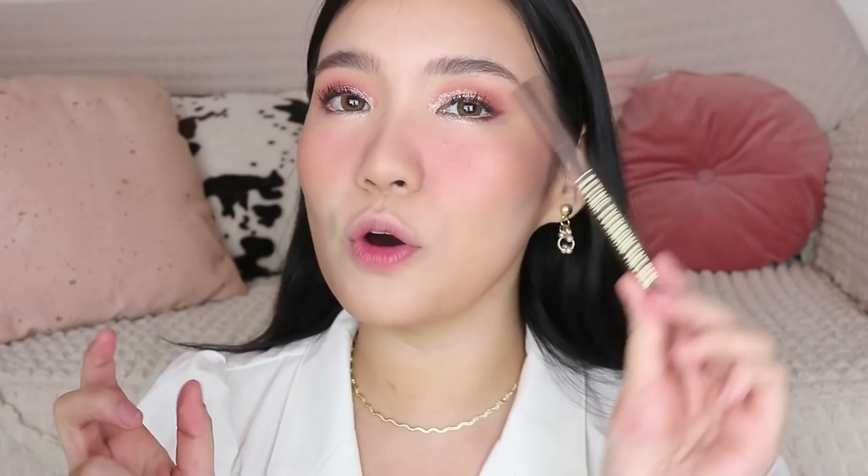After blush, I'm adding faux freckles using the K Palette One Day Tattoo Lasting Brow Tint Pen. I couldn't find a dupe for this one. I already have some real freckles and small textures on my skin, so instead of letting those look like blemishes, I'm turning them into freckles! It looks amazing in photos, so you can go a little darker — it photographs really well.